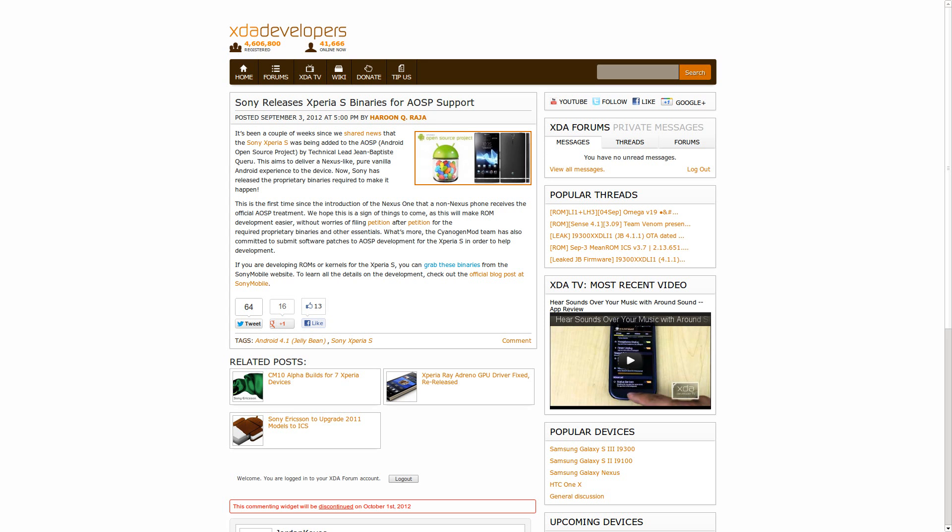In other news, we've talked quite a bit in the past about the Sony Xperia S being added to AOSP. Well, as of this week, Sony has officially released the binaries for the Xperia S and made them available to the AOSP. Additionally, CyanogenMod's team has committed to submit patches to AOSP to make these binaries fit in a little bit better. So if you're looking to build a ROM off AOSP for the Xperia S, you can now grab those binaries and get to work.